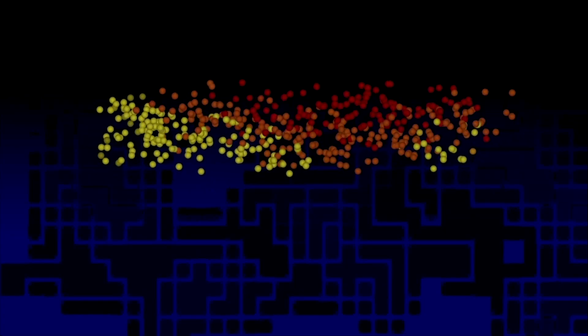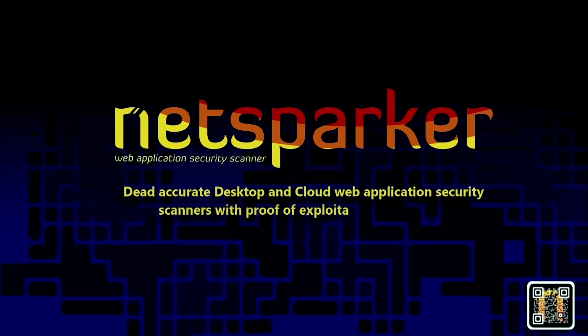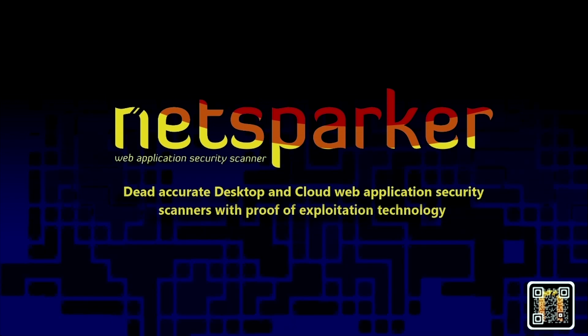NetSparker, the developers of desktop and cloud-based web application security scanners that enable you to automatically identify vulnerabilities in your web applications and web services. NetSparker scanners employ a unique and dead-accurate vulnerability scanning engine that automatically verifies vulnerabilities with proof of concept. For more information, visit netsparker.com or email contact@netsparker.com.